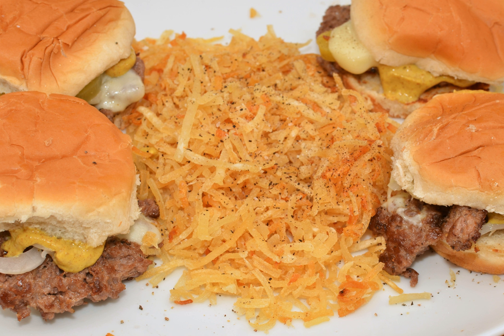The word hash is derived from the French word hacher, which means to hack or chop. This means hashed brown potatoes literally translates to chopped and fried potatoes.